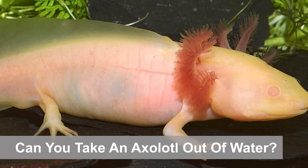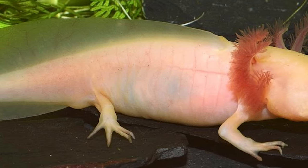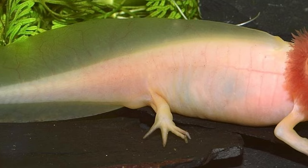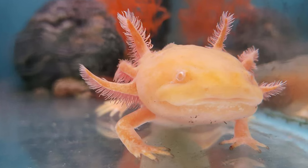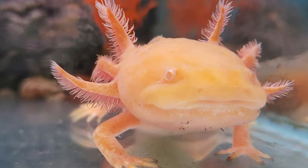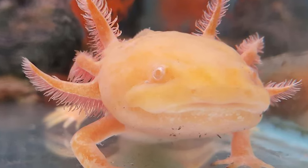Despite what their appearance may lead you to believe, axolotls should not be removed from the water. In fact, they shouldn't be handled at all. Axolotls are very delicate — most of their body is made up of cartilage rather than bone, so they are prone to injuries. If you must remove them, exercise caution and use a fine mesh net. They can be tough to catch, but it's much safer to use a net than your hand. Place them in a separate water tank and don't leave them out of the water for more than a few seconds.